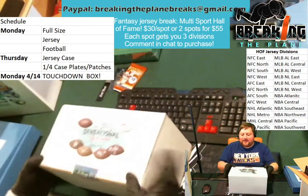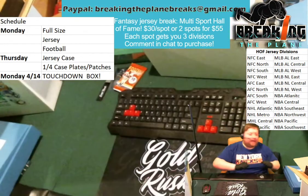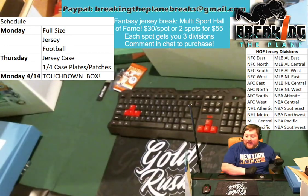That was the first hit. That one went out to Dustin. We did this one by division for the single breaks, and that one was for him purchasing the AFC South.